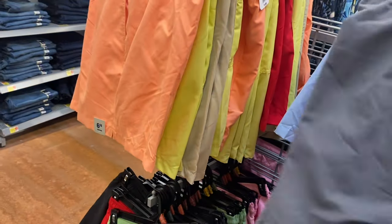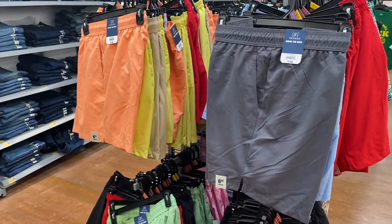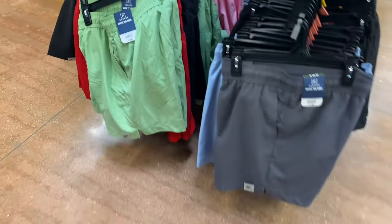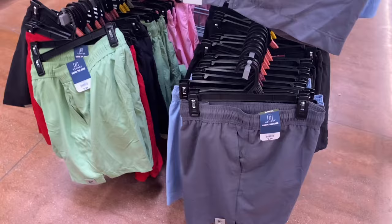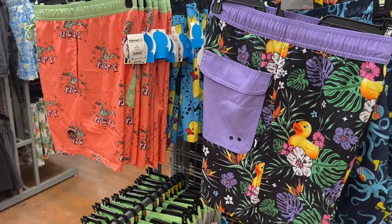They're also $7.98 and I'm seeing sizes 2XL and XL — I'm not sure of the full size range. You can also get them in gray and peach. Down here there are more of the same colors we just saw, plus black.